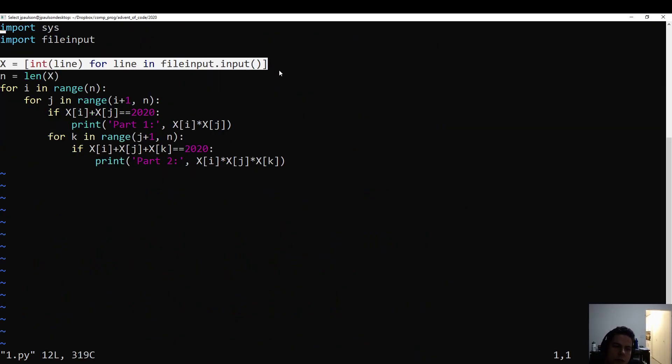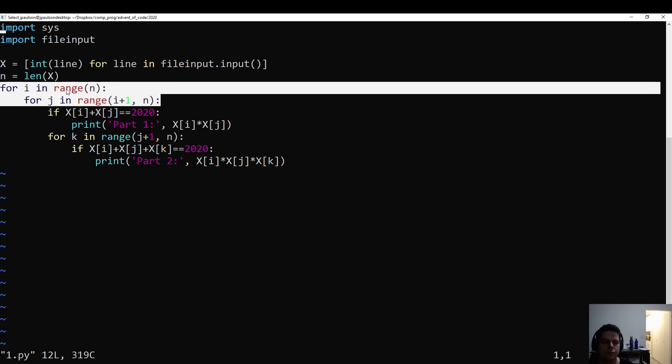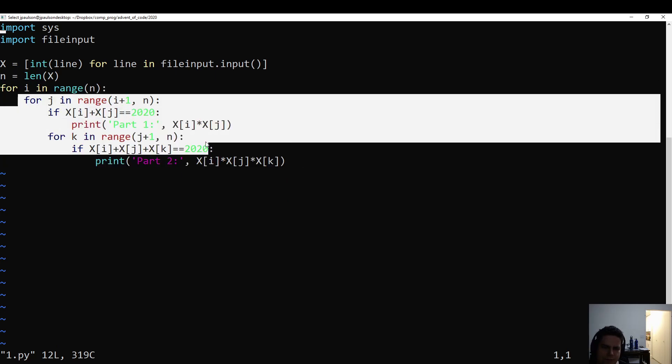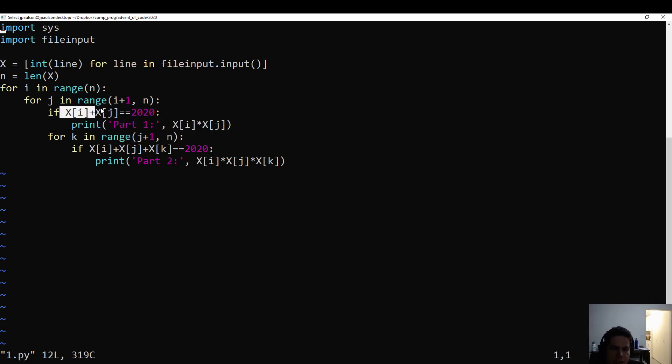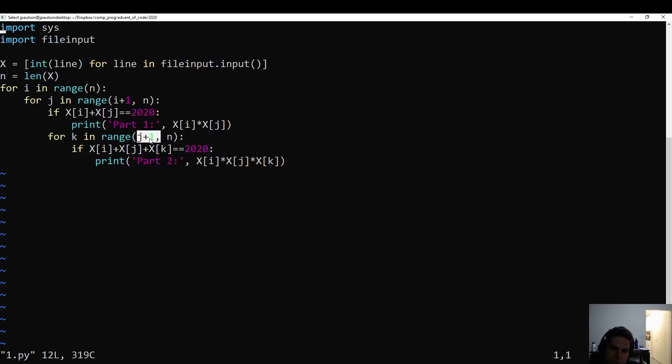So reading the input, just write down how many there are. For each number, we're doing indices instead of numbers — you could also do it with numbers, but indices is maybe slightly nicer because it lets you avoid duplicate pairs; otherwise you'd get it in both directions. So if x[i] plus x[j] equals 2020, that's the answer to part one. And then for part two, you add in a third number, starting from j plus one to avoid repetition — you want to go over each triple once. The way we do that is i less than j less than k, because otherwise you could do all six permutations of i, j, and k. If they add up to 2020, that's the answer to part two. So that was day one of Advent of Code — looking forward to the other puzzles.